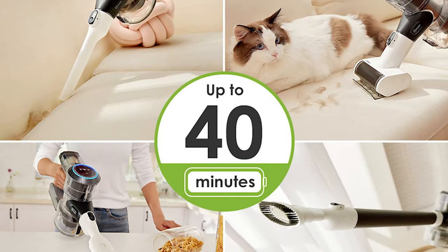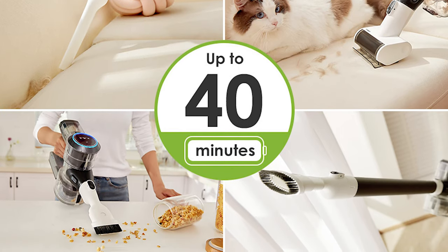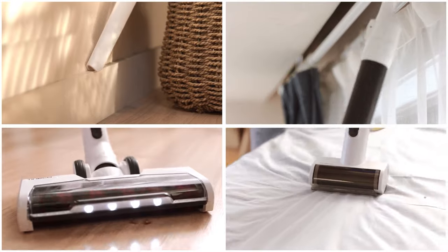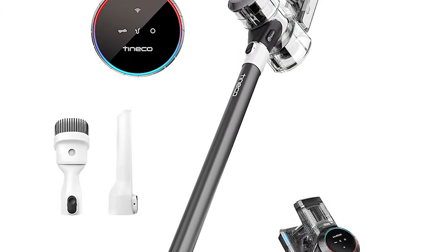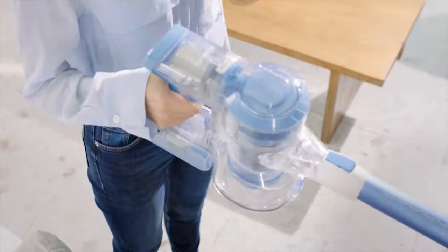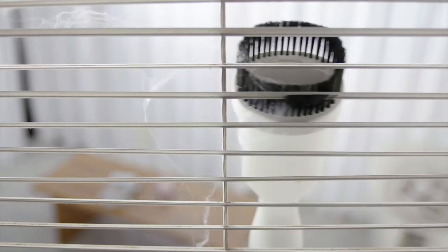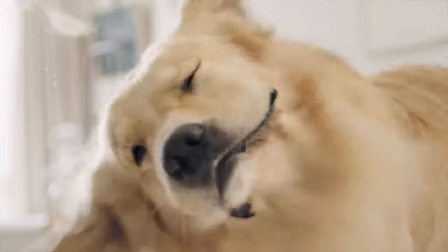The battery life on this cordless vacuum is pretty solid as well. On a full charge, you can expect to get around 40 minutes of run time. And if you do happen to run out of juice while you're in the middle of cleaning, it only takes 4 hours to fully recharge it. You also have the option to buy an extra battery and just swap them out whenever you need to. Another thing we really liked is that it can easily convert to a handheld vacuum, and it comes with versatile attachments like a crevice tool, dusting brush, and upholstery tool.